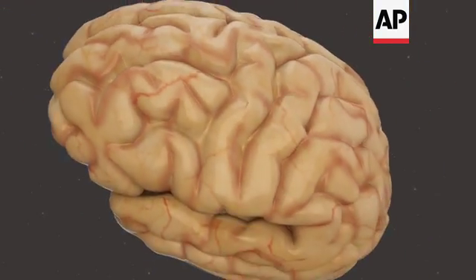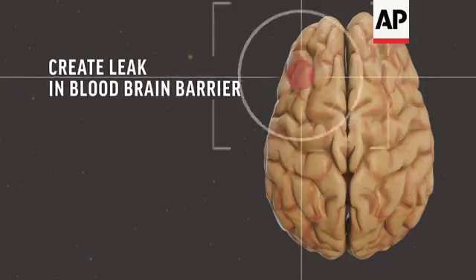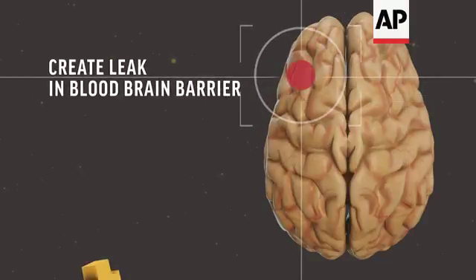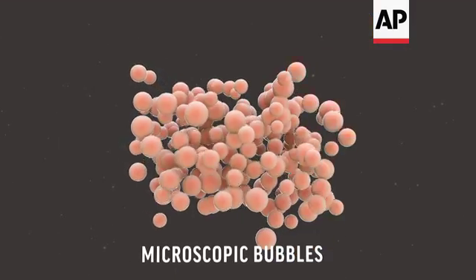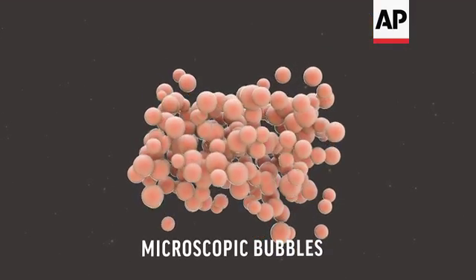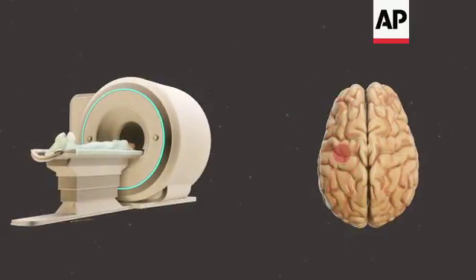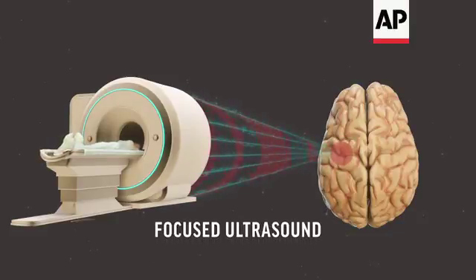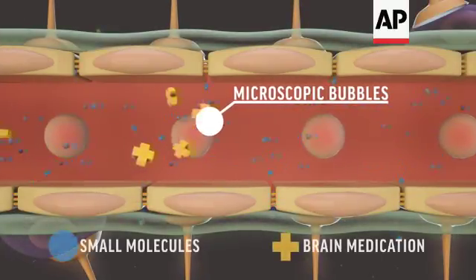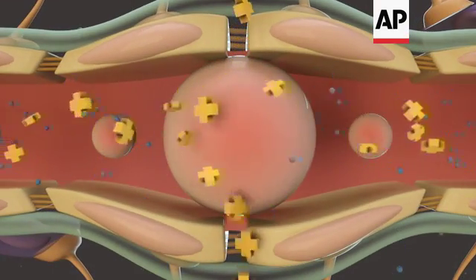But what if scientists could make the blood-brain barrier temporarily leak in just the right spot, in hopes of one day helping those medicines sneak inside? To try, they inject microscopic bubbles into the bloodstream. MRI scans pinpoint the desired brain location. Then researchers beam what's called focused ultrasound right at that spot. The ultrasound waves make the micro-bubbles vibrate, creating a temporary opening in the blood-brain barrier.